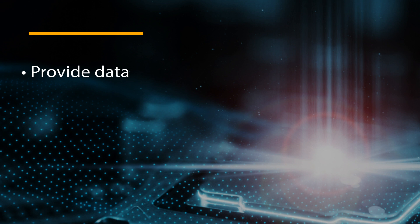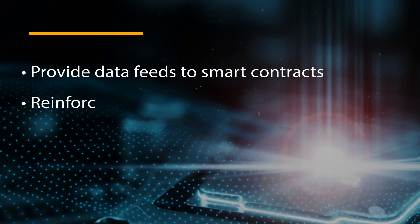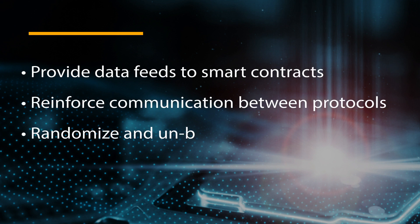The industries that Chainlink serves are wide too. Use cases include providing data feeds to smart contracts, creating communication standards between protocols and allowing them to integrate with each other, price feeds and public data assets that any service can connect to, and playing an important role in gaming and gambling by randomizing outcomes with unbiased data. Could Chainlink become an industry standard as the most widely used decentralized network? Let us know in the comments, but we certainly think it could be a strong contender.